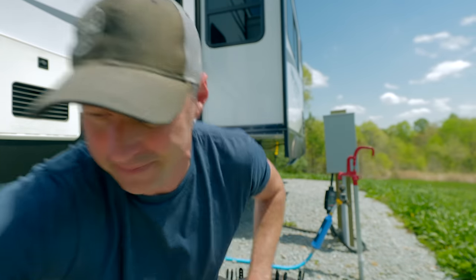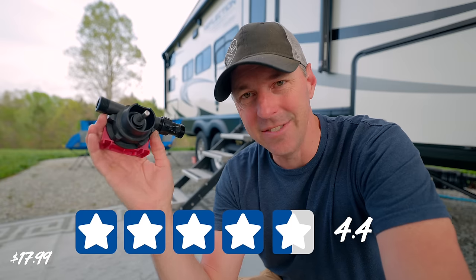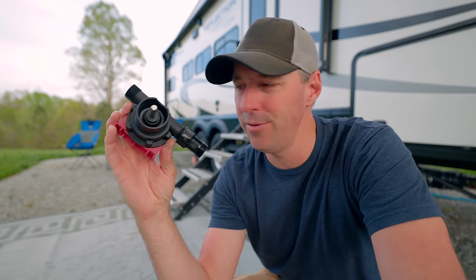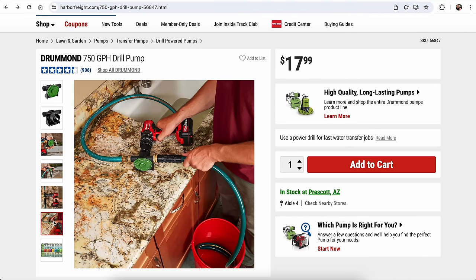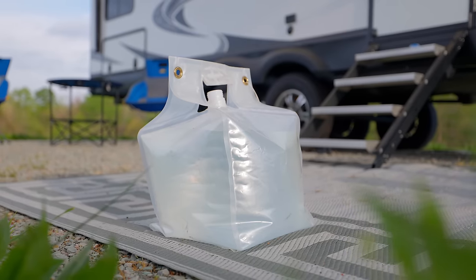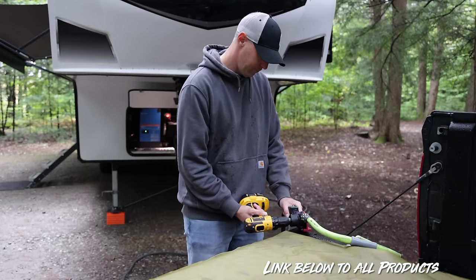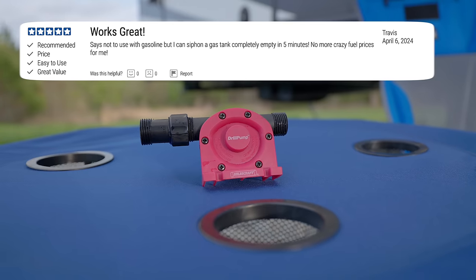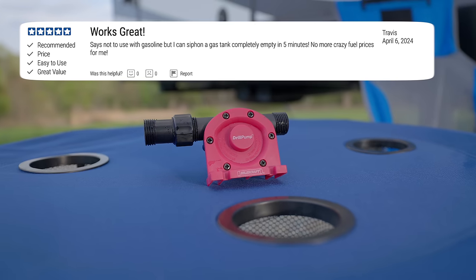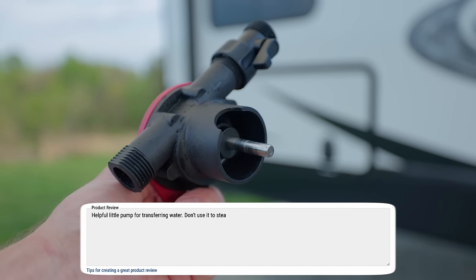Here's an interesting one: a water pump, coming in at 4.4 stars out of 5. I have to confess I cheated a little — this is a pump we've had for a while, but it's very similar to the one at Harbor Freight. People use this if you're off-grid and need to transfer more water into your RV — from jugs, a bladder, whatever. Not all are rated for potable water, but I've transferred water into our RV using this little pump. Travis's review says he uses it to siphon a gas tank empty in five minutes. Don't do that. My review: helpful little pump for transferring water. Don't use it to steal gasoline like Travis.